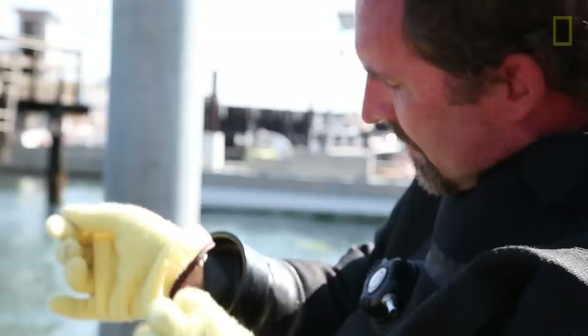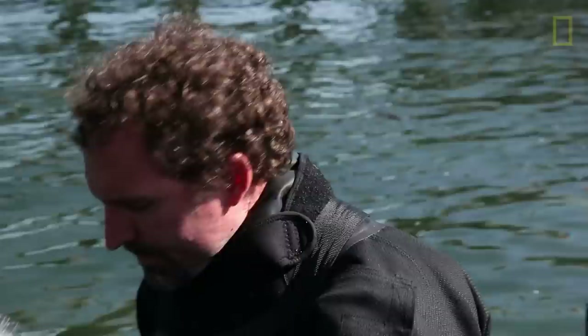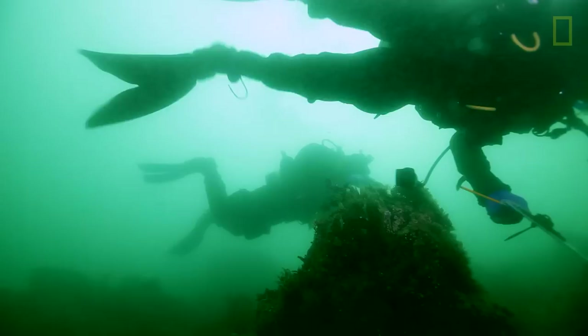Several years ago when we surveyed the population there were thousands of sea stars, but we'd had reports recently that individuals were starting to get sick there. We're interested in how that population has changed.